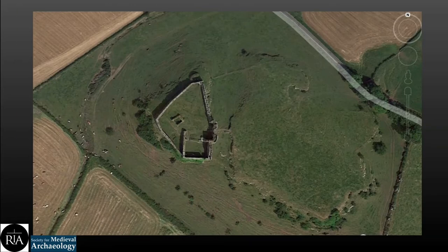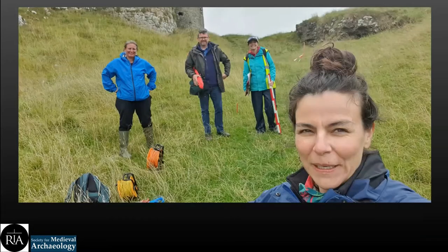This is our team at the castle — we carried out the survey in August 2021. That's Karen Dempsey at the front, that's me, that's Dr. Connor Brady, and Dr. Susan Curran, who carried out the geophysical survey on behalf of Joule Surveys Limited.